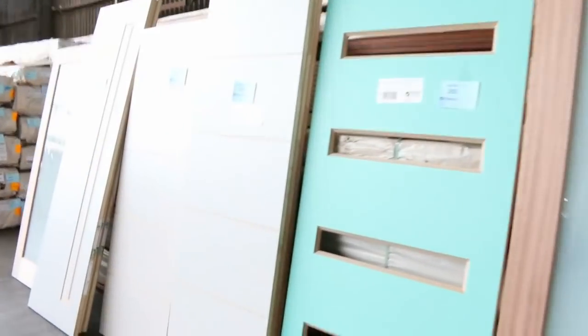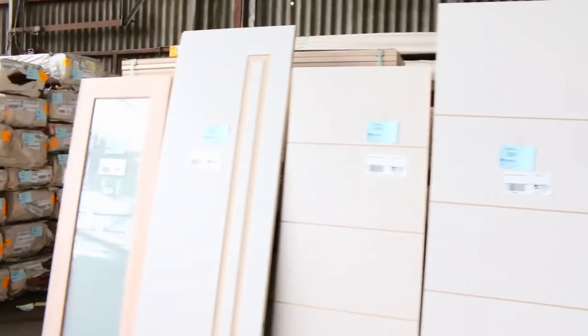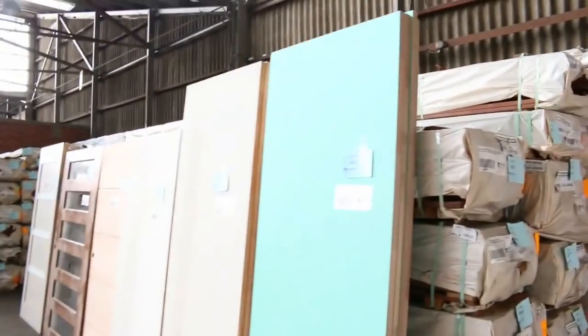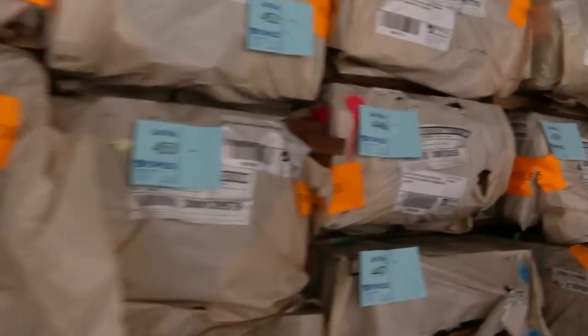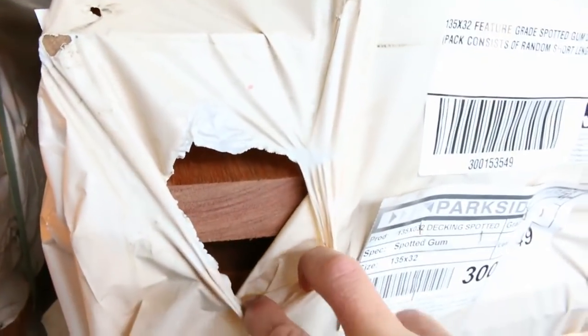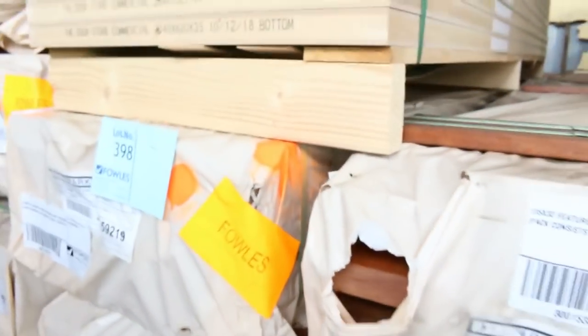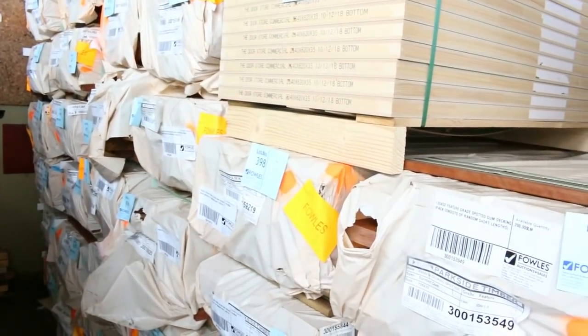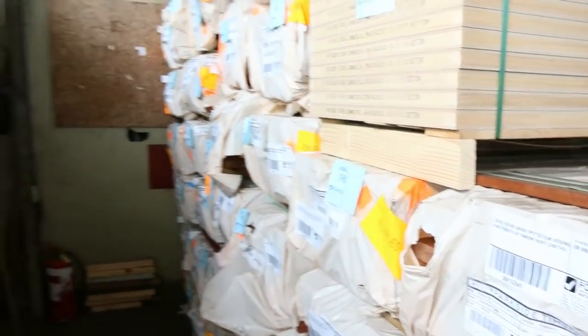Inside here we come now. Once again, plenty of doors there. Big heaps of doors to choose from. As we go into this row here, we've got a fresh load of decking out of Queensland there. We've got spotted gum in a 135x32, also in a 140x25 as well. All that fresh load of decking, including a heap of F27 spotted gum in there as well. Some really, really nice stuff there.